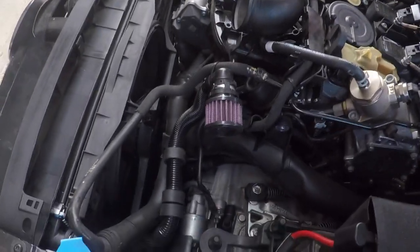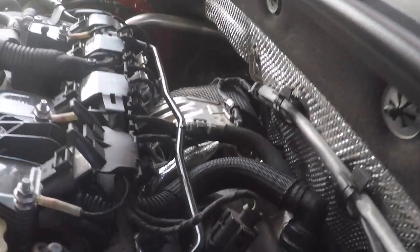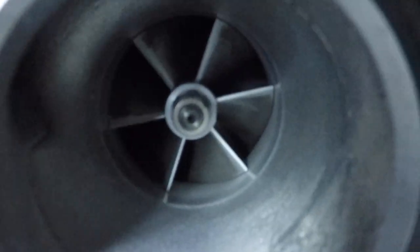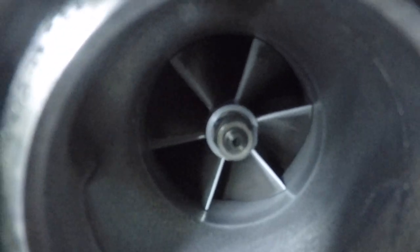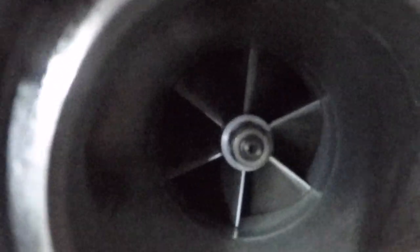I took the intake off the car to check the turbo and everything seems to be okay. There's no play in the shaft and definitely no oil, so I'm glad the turbo is fine.